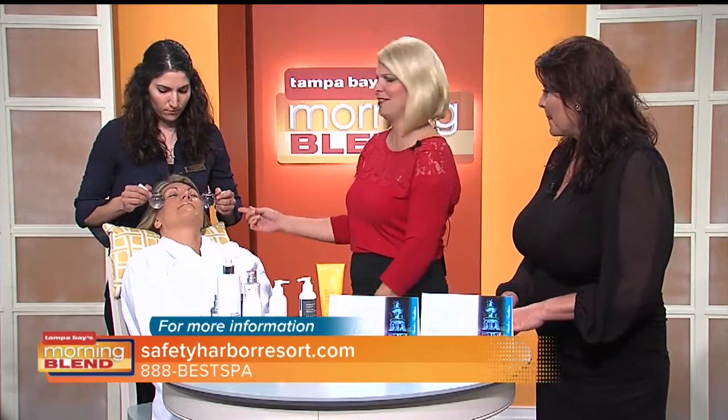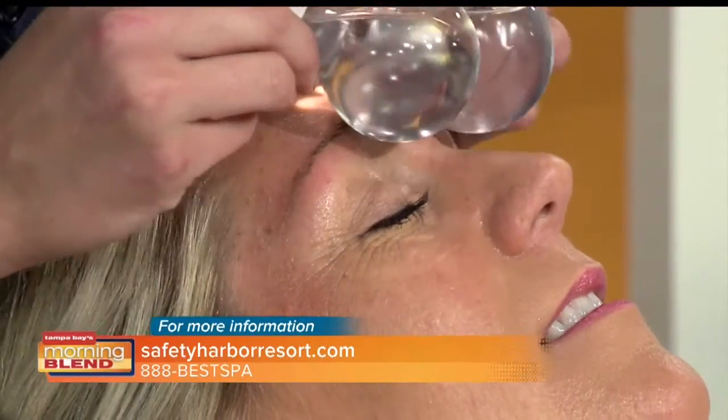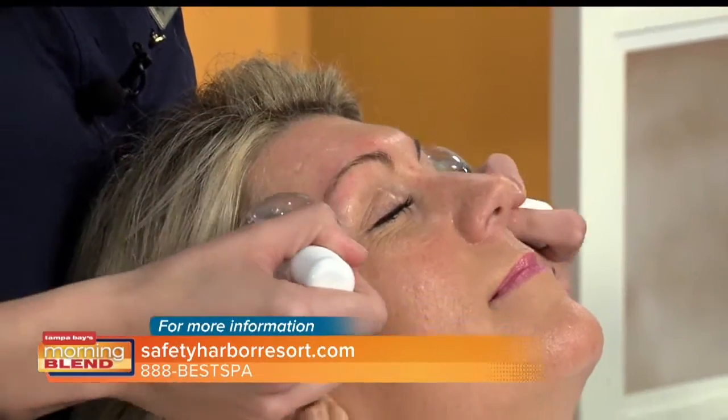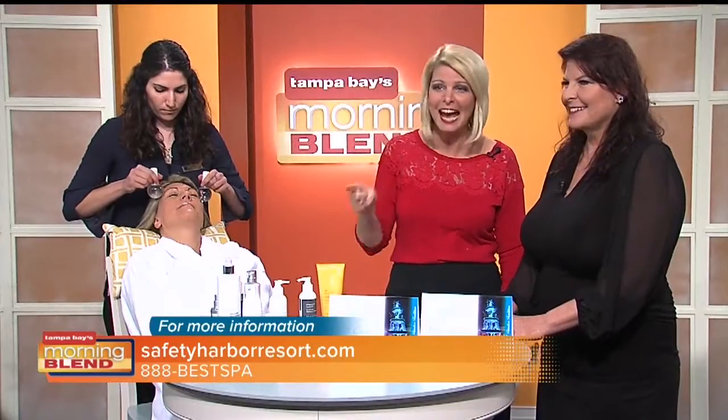Or you can just get a flat dollar amount, and you can use that anywhere in the resort. This is an exclusive service that we offer at the spa. This is not the only thing we offer though — we're now going to send it over to Natalie, who's going to show us even more of what the spa offers. Thank you so much, Lisa.